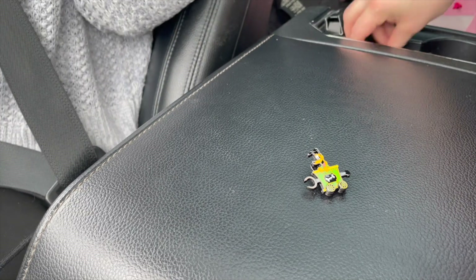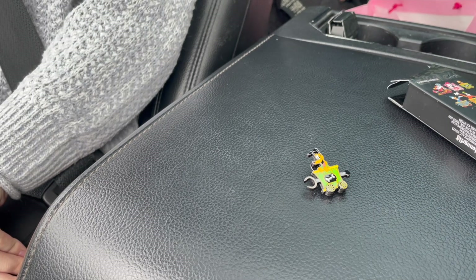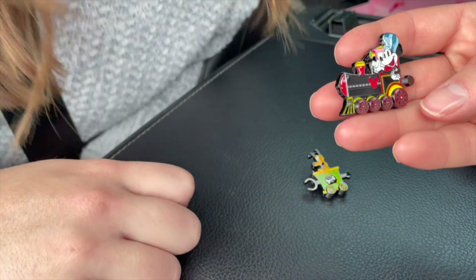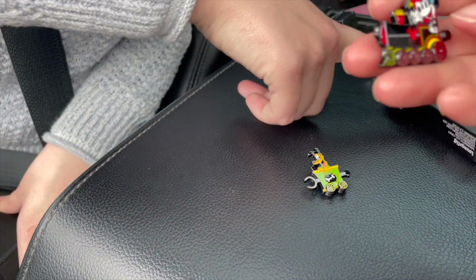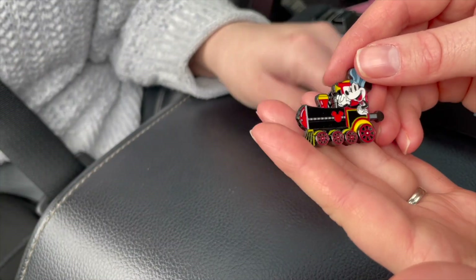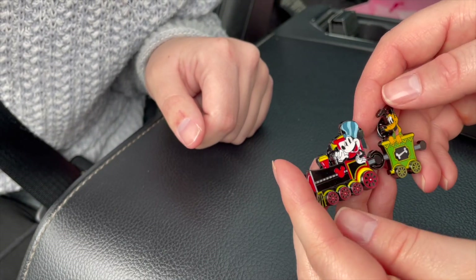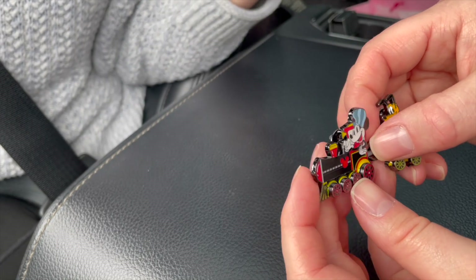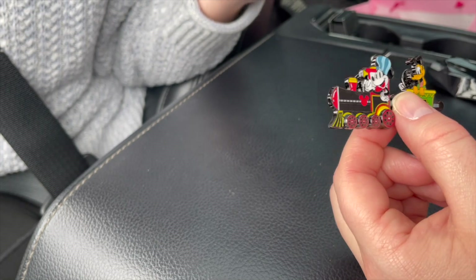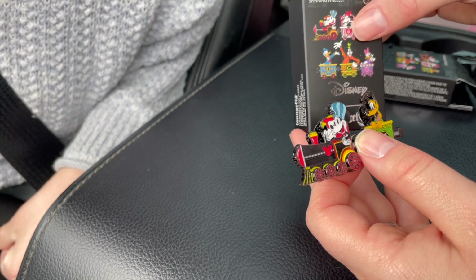Hopefully I didn't get another Pluto — that would be sad, that does happen to people a lot. I got Mickey! The head of the train. That is so fun, and all four of his wheels move. Connect them — oh my gosh, that's so cute! I feel so satisfied. I should have purchased more of them. I think Mickey might be the hardest one to get. People are selling the individual pieces for $12.